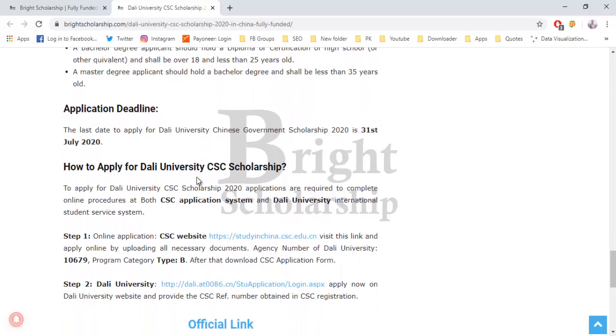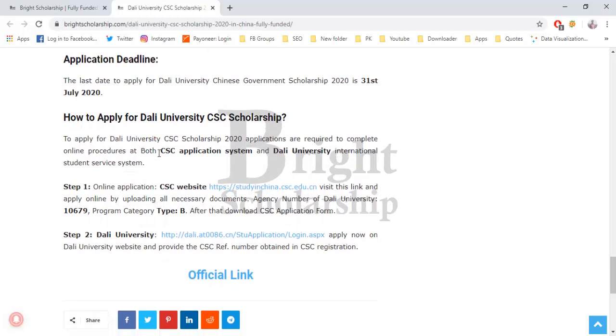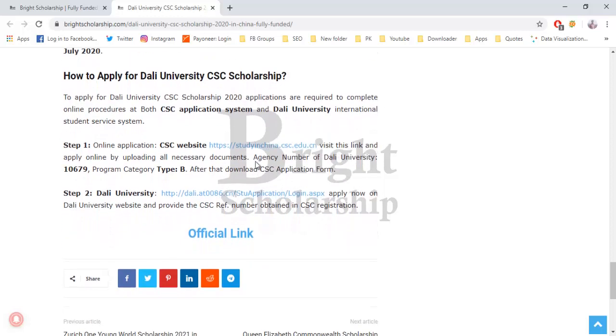To apply for the Dali University CSC scholarship, you have to apply on both application systems: the CSC application system and the Dali University application system. Both links are given below, as well as the official scholarship link where you can check all details.